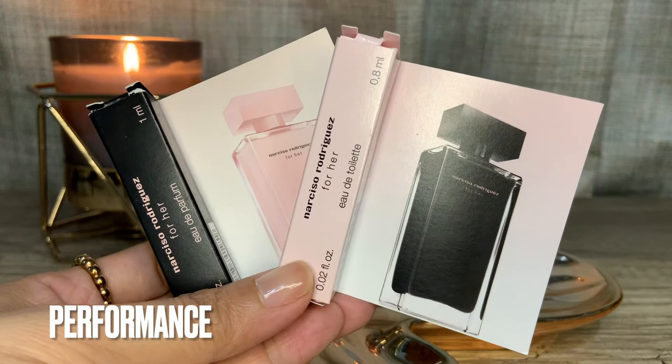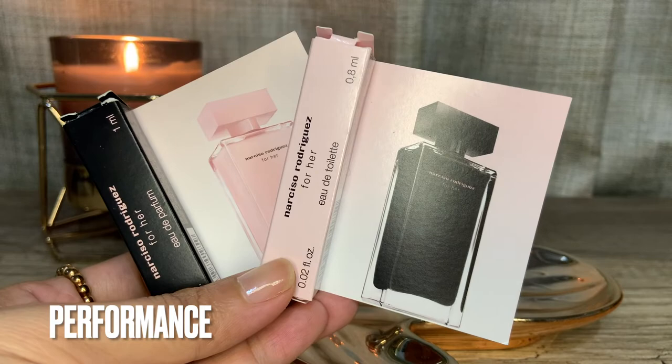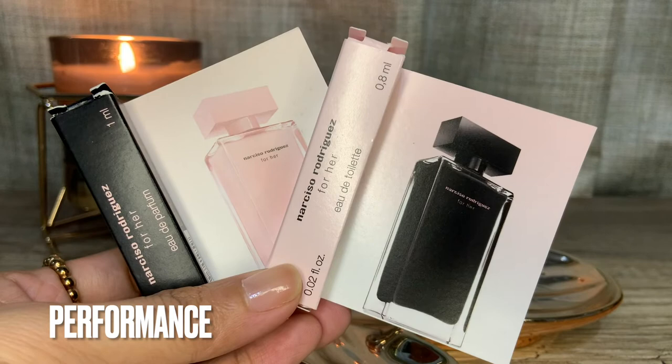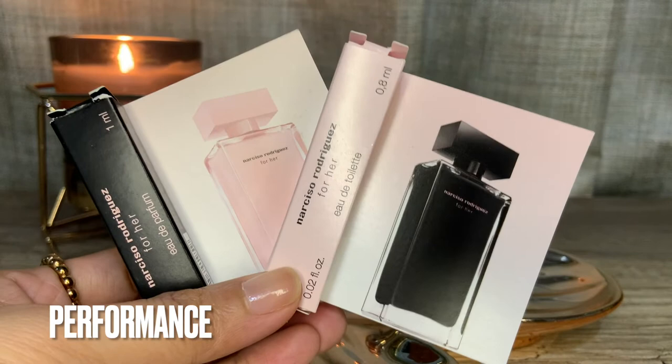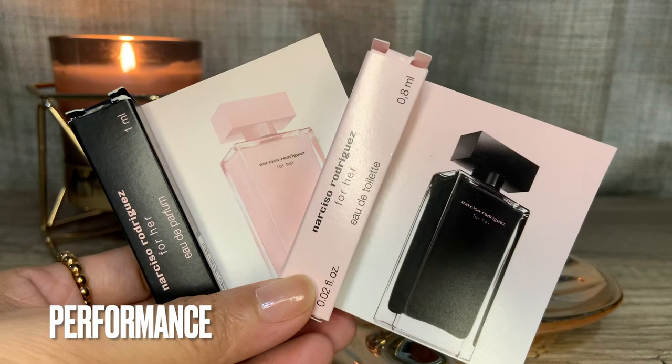In terms of projection and sillage, even though these are softer-smelling musky fragrances, I find that both the Eau de Parfum and the Eau de Toilette have moderate to strong projection and sillage. I didn't think this to be true of the softer Eau de Parfum since it smells more delicate, but I was wrong — given the same number of sprays, they behave the same on me. They project and leave a wonderful trail. These are whole-day fragrances on me, although much softer after the fifth to sixth hour mark, they are still present through the course of the day.